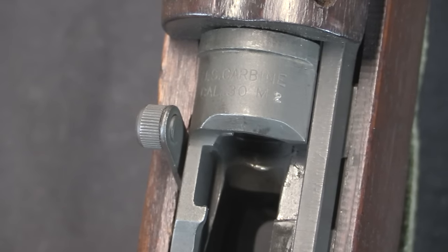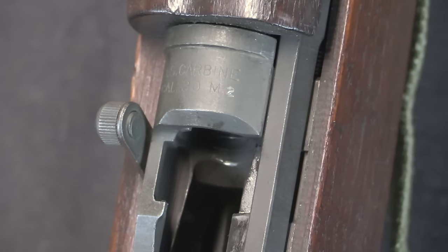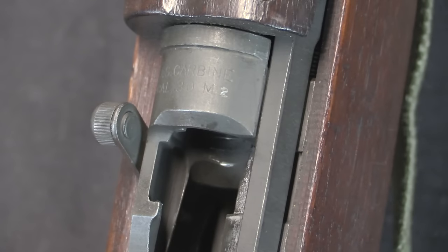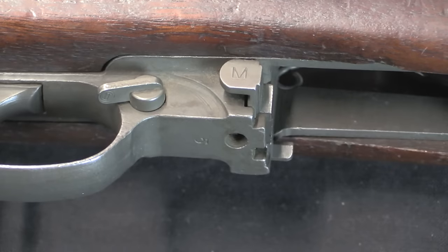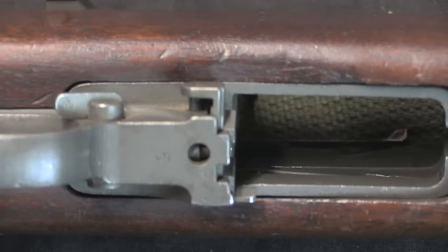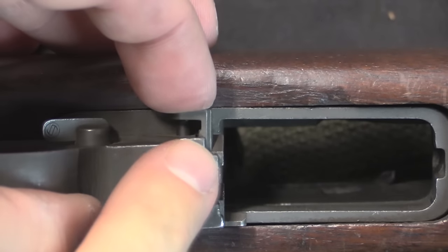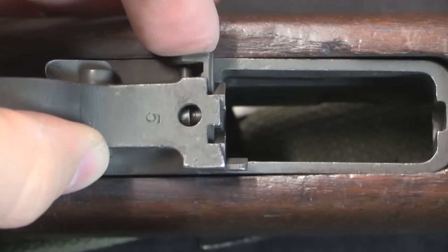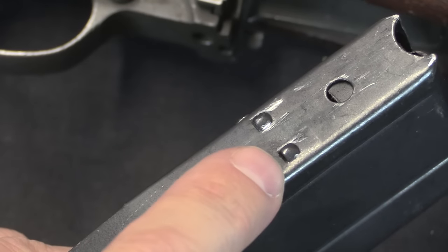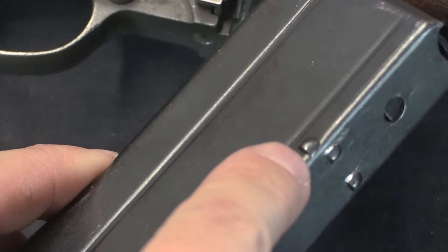This is a good example of an overstamped receiver number. Originally marked 'US Carbine Model 30 M1,' that M1 has been overstamped with a 2 — done by the military as well as civilian manufacturers. This particular gun is a civilian conversion. One other change made on the M2 was to increase the strength of the magazine catch to accommodate the heavier 30-round magazines. Originally there were just two tabs to hold the magazine in place, and they added a bracket on the far end of the magazine catch, along with a cutout or punched-out section to support it.